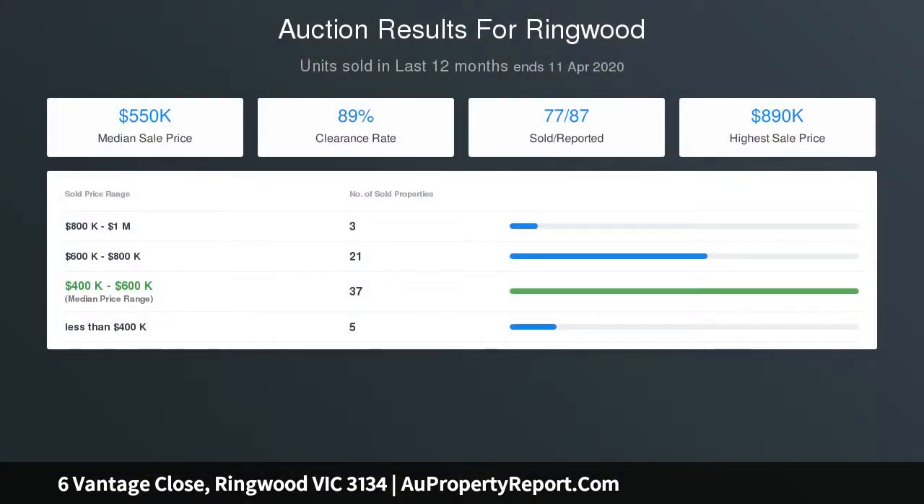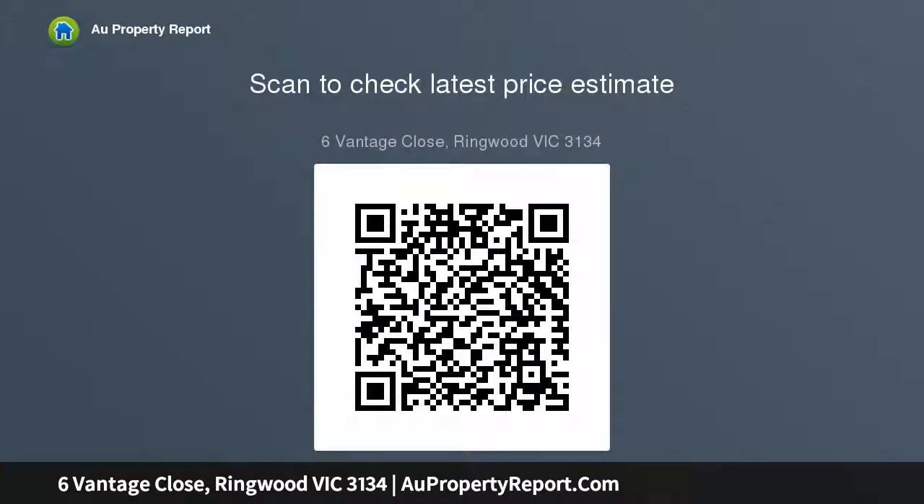Upstairs, the sunlit and spacious open plan layout is enhanced by vaulted ceilings, clerestory windows, and a balcony for a beautiful indoor-outdoor design. The gourmet kitchen is a highlight, with stone bench tops and contrasting cabinetry.